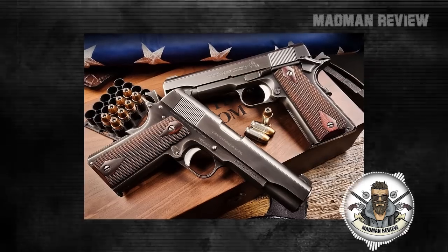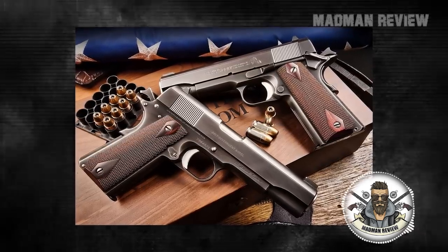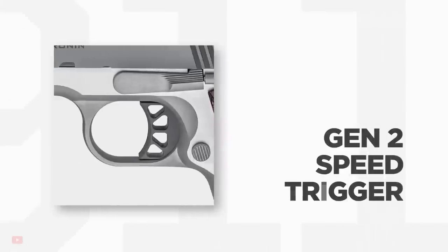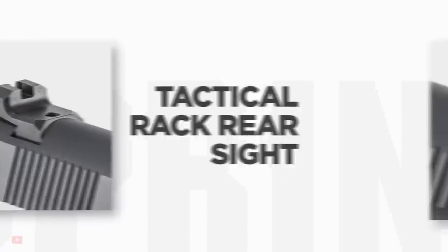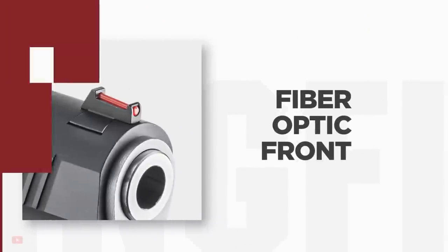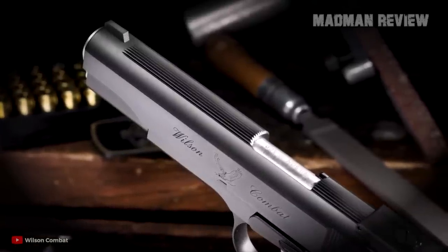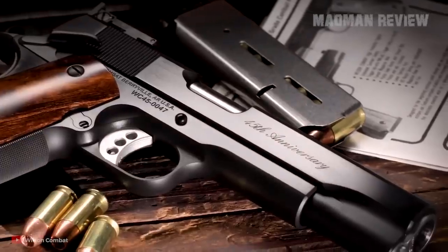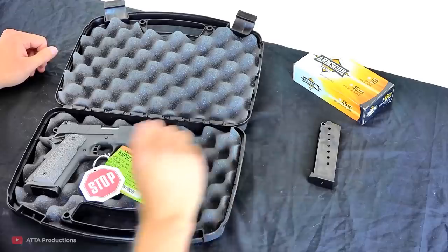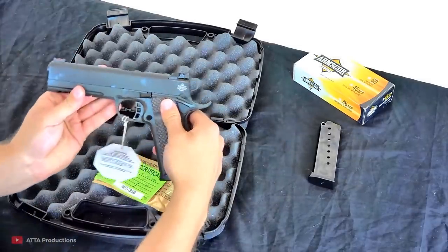Apart from that, it's also still popular on the civilian market 111 years after it was designed. To this day, you can buy new production 1911s that closely resemble the original, as well as updated designs that are often referred to as 2011s. These are double-stack pistols with high capacity and a new look, but function internally exactly like a 1911. Many buy the 1911s and 2011s for sentimental value or as a collector's item, while others still carry them for self-defense.